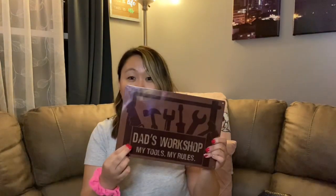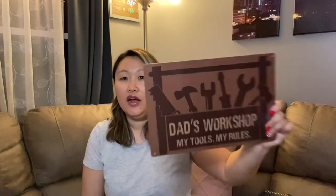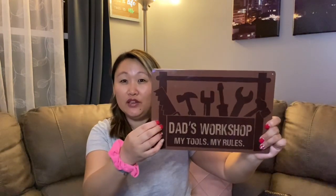The other sign I found was this really cute metal sign for Father's Day — it says 'Dad's Workshop: My Tools, My Rules.' It's a perfect little addition to a Father's Day gift if he has a garage, basement, or hangout room. The fact that it's metal is a really cool feature, and there was one other design available as well, all for just a dollar.